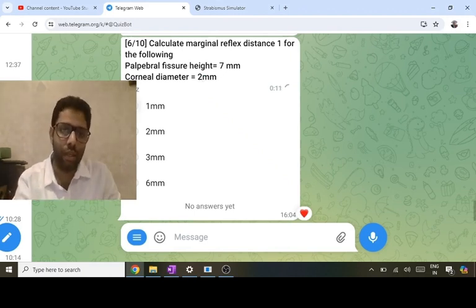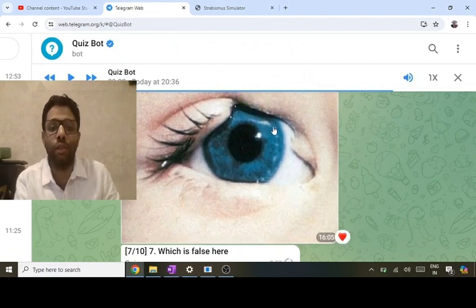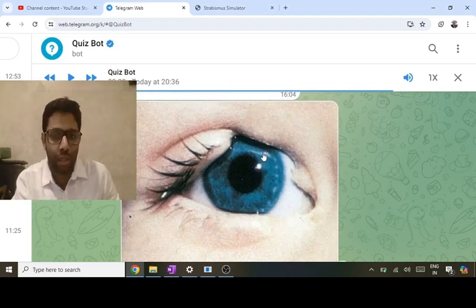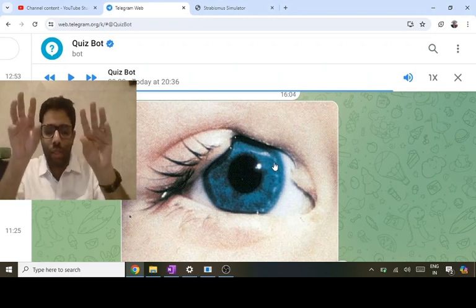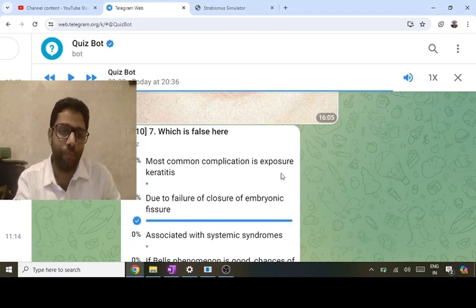[Repeat section] Eyelid coloboma — loss of tissue — is NOT formed by failure of the embryonic fissure. Eyeball colobomas are inferior because they result from embryonic fissure failure. Most common complication when child closes eyes: corneal exposure. Bell's phenomenon — eyeball goes up and out (third and seventh nerve) — if good, reduces exposure risk. Eyelid coloboma is formed by failure of eyelid development, not embryonic fissure closure.